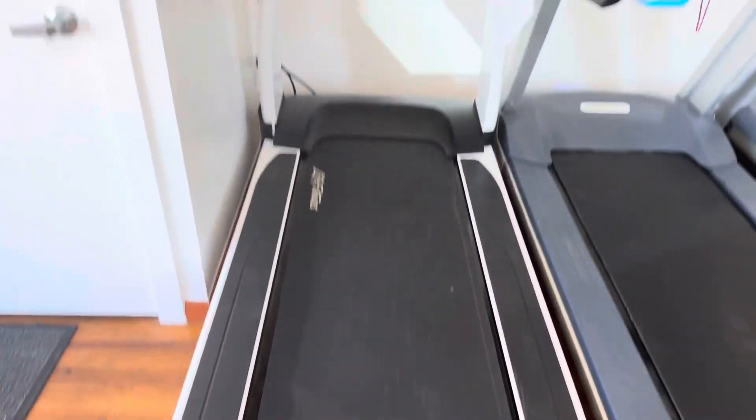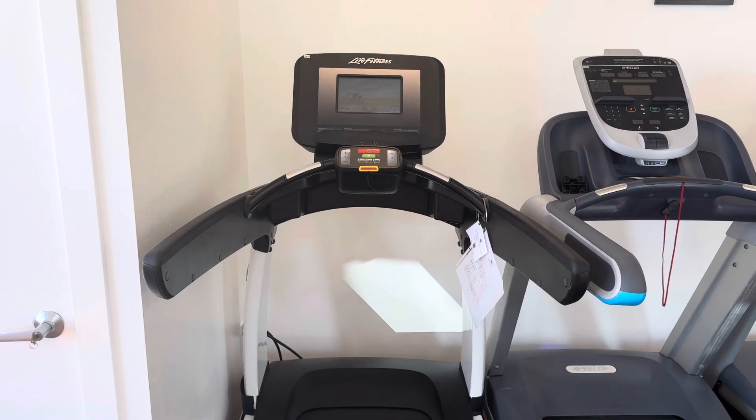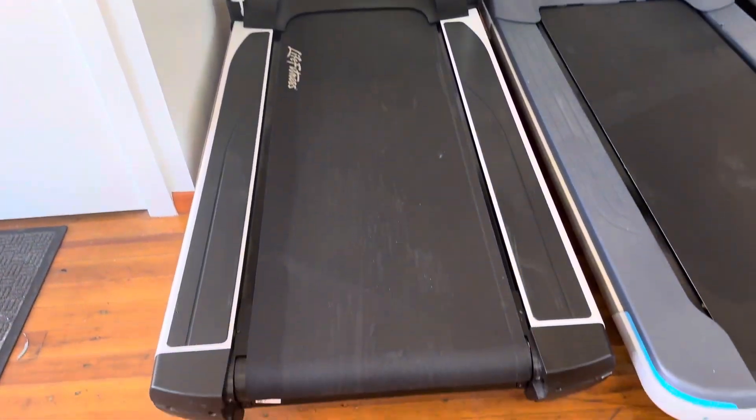Hey guys, welcome back to the Colorado Cardio YouTube channel. Today I'm going to show you guys the Life Fitness Discover SI 95T Elevation Treadmill.